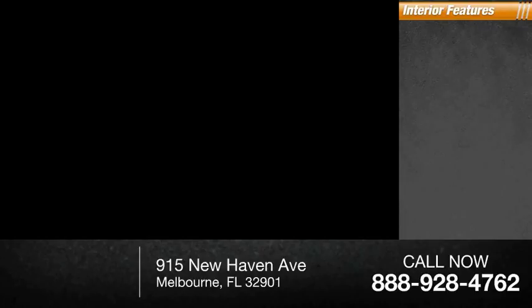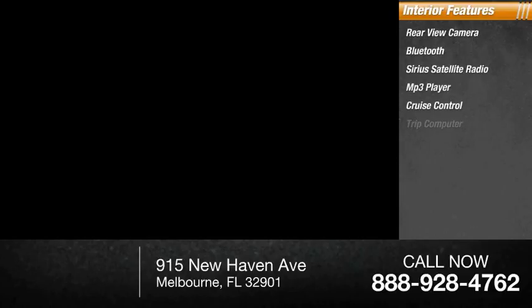Inside you'll find rear-view camera, Bluetooth, Sirius satellite radio, MP3 player, cruise control, trip computer, power windows, cargo area light, and front reading lamps.